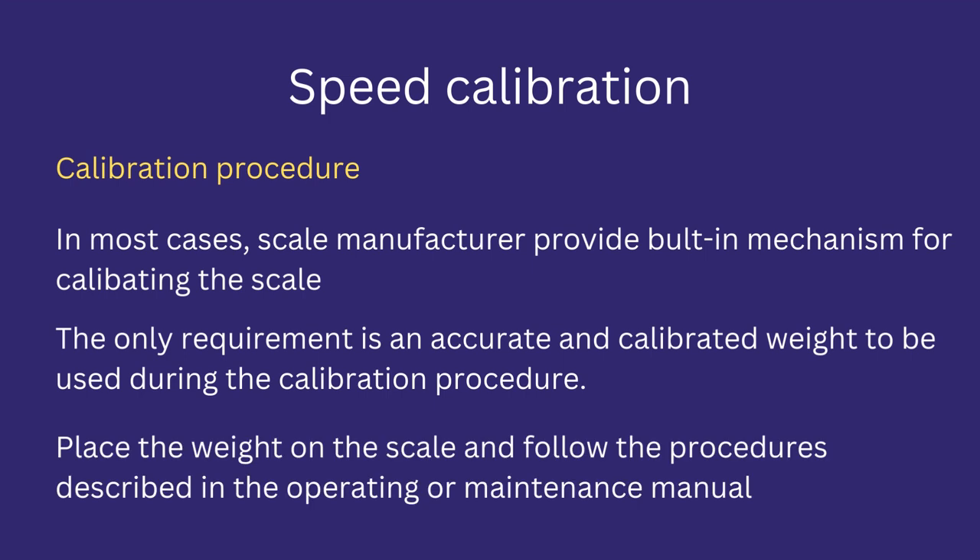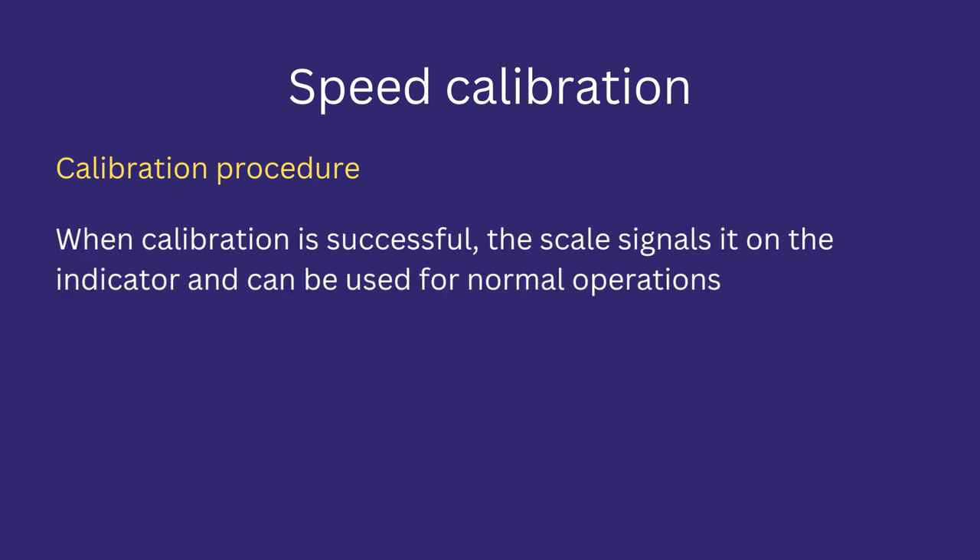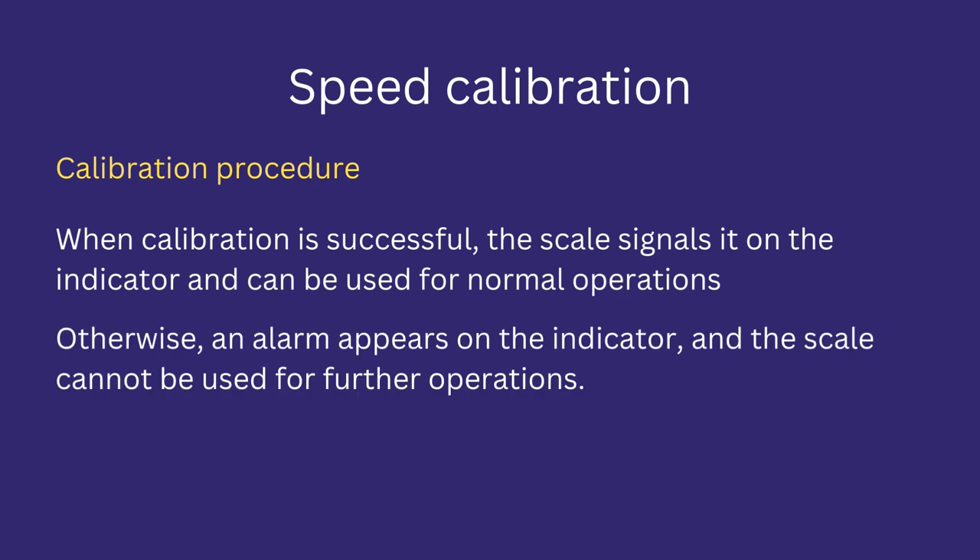The only requirement is an accurate and calibrated weight to be used during the calibration procedure. To calibrate, place the weight on the scale and follow the procedures described in the operating manual or as guided through the weighing scale indicator. The weighing scale automatically updates when calibration is completed and indicates when calibration is successful. It also indicates if calibration has failed, shown by an alarm on the indicator, and indicates when calibration is needed.